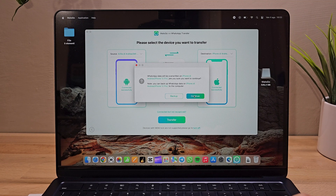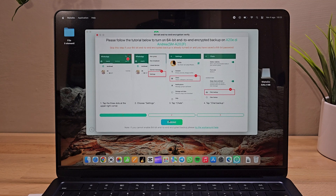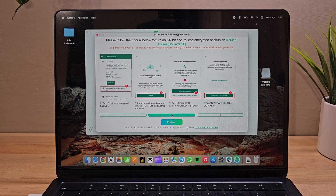Once everything is set, check that the devices are connected and that your Android phone is selected as the source in the WhatsApp software, then proceed with the transfer. In the next screen, we can choose which media we want to transfer in addition to the text chats, such as photos, videos, or audio, all with maximum customization according to our needs. After that, click on Continue.